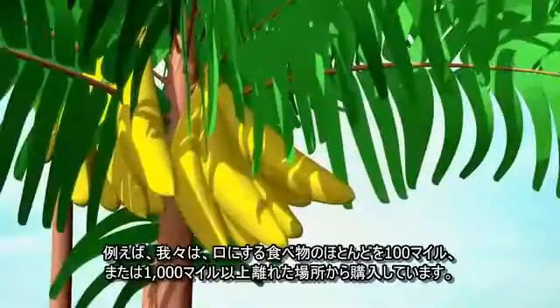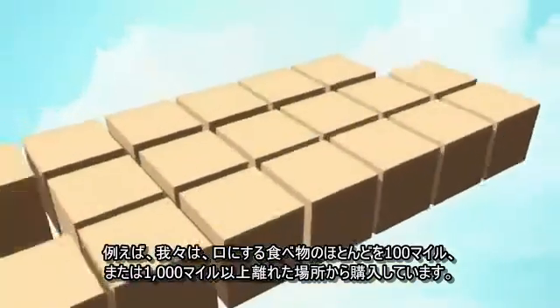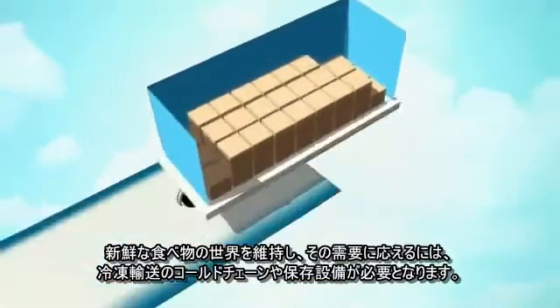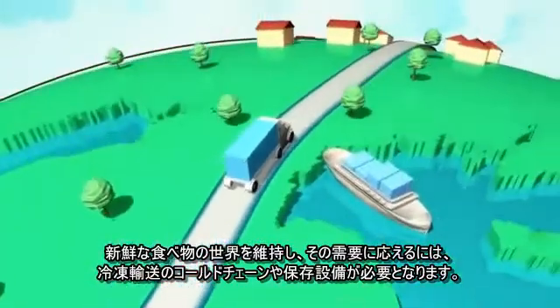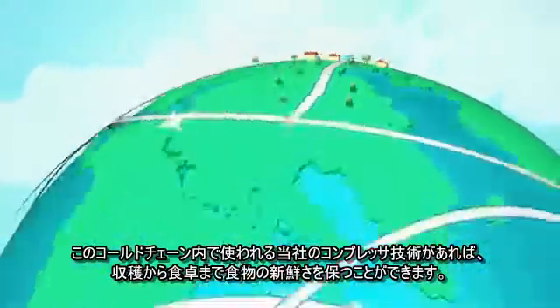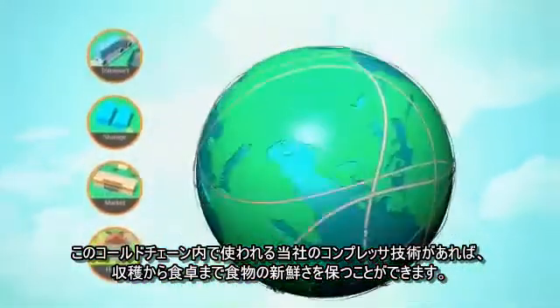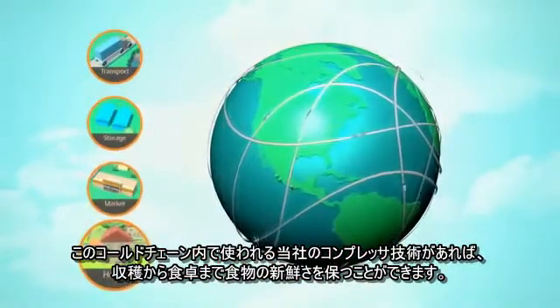Most of the foods we eat are produced hundreds or even thousands of miles away. So to provide the world with fresh food and help meet demand, we depend on a cold chain of refrigerated transport and storage facilities. And with our compressor technology found within every link of this chain, we have a hand in keeping food fresh from the harvest to the dinner table.